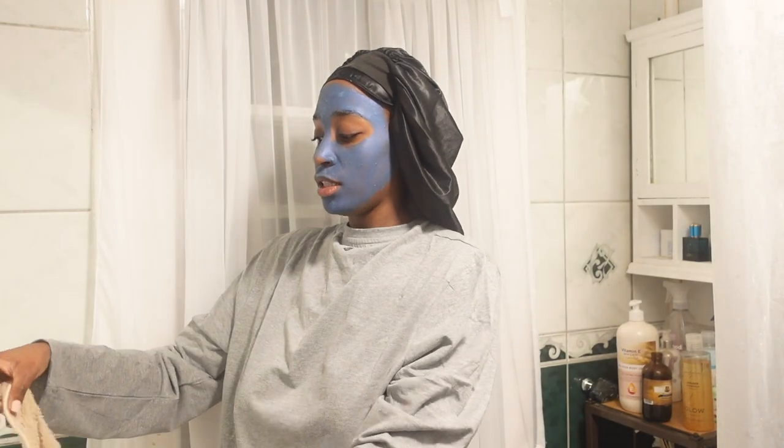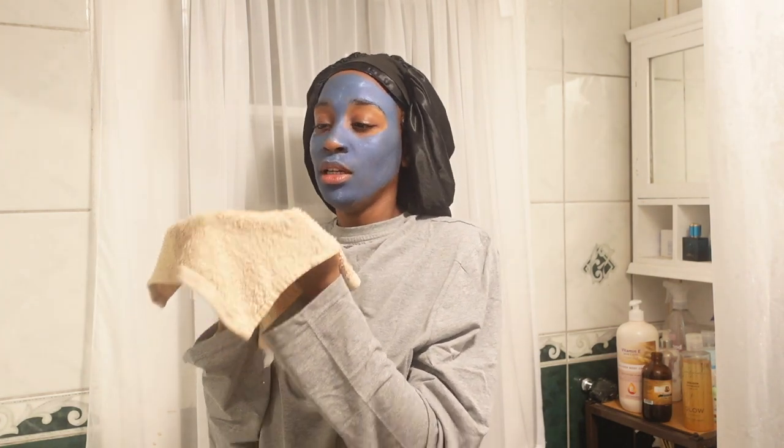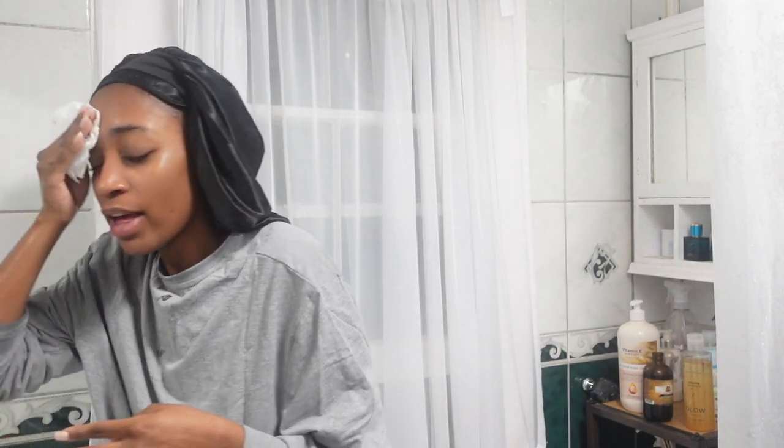I'm back. To remove the mask, I wet a flannel and take it off that way. It's not as drying as you'd think it would be. The Kojic Acid is actually the most drying thing on my skin. But this clay mask — the Blemish Rescue Mask — doesn't feel as dry as you might expect, even though it is a clay mask.